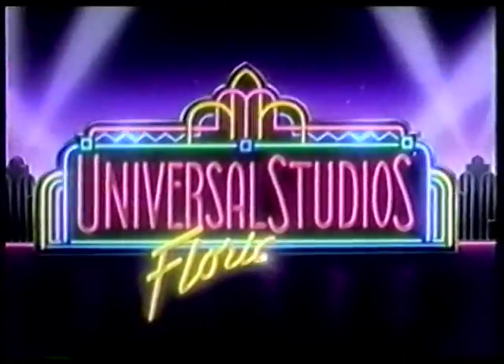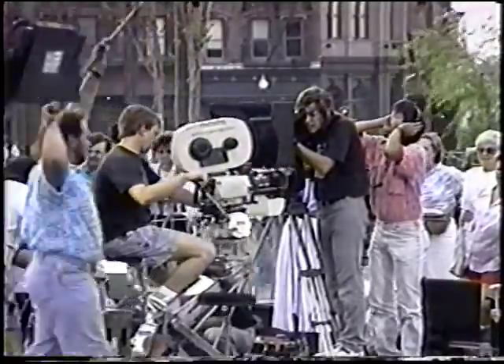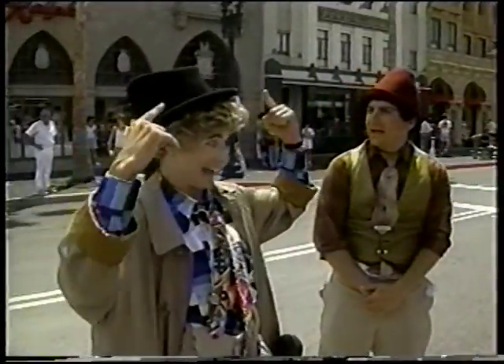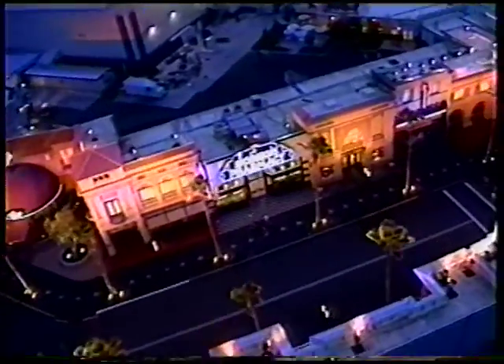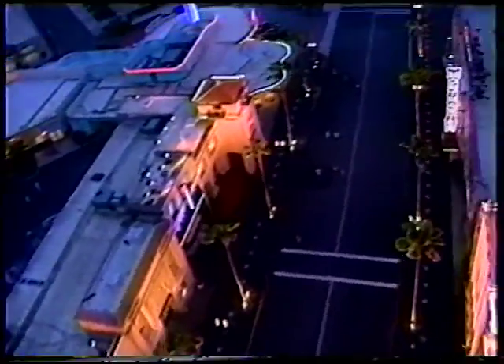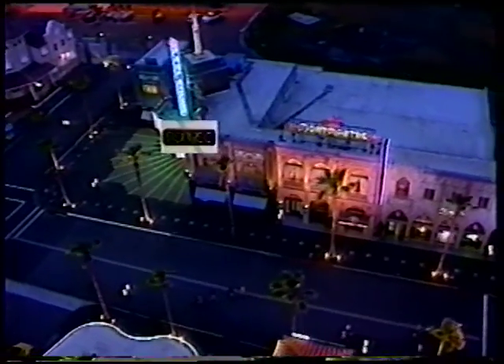Universal Studios Florida is a state-of-the-art working motion picture and television production studio and an entertainment-themed attraction with many restaurants and shops. The entire project was built on 444 acres of land in Orlando, Florida, and cost over $650 million. It is the largest facility of its kind outside of Hollywood.